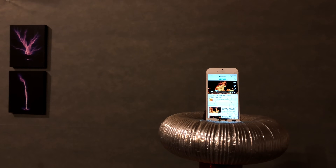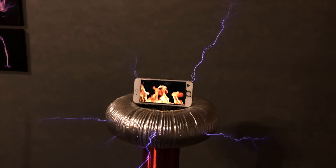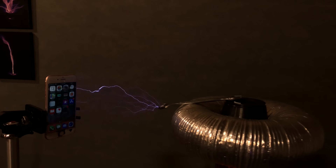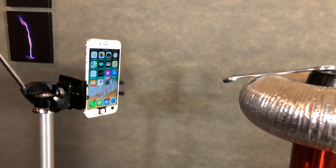No freaking way — still working. I'm blown away. I wanted to give it a second try and change the orientation. Maybe this will do something. But what if the Tesla coil strikes it directly? You can see the screen flickering. Nope — still alive.